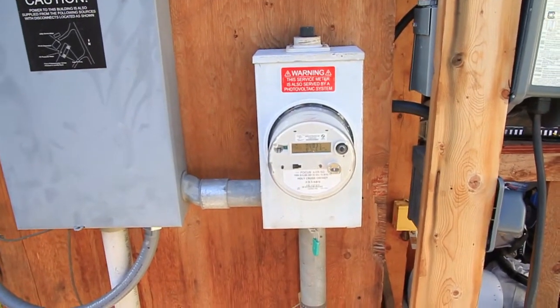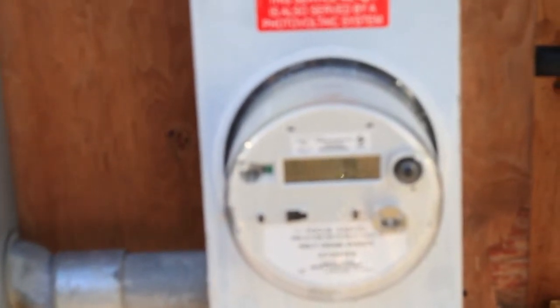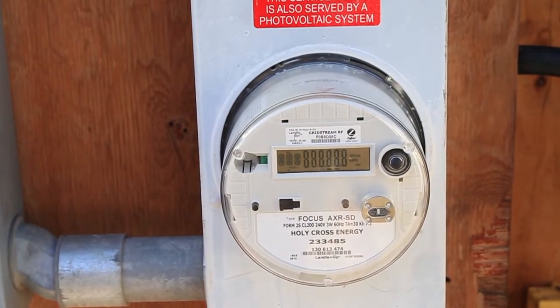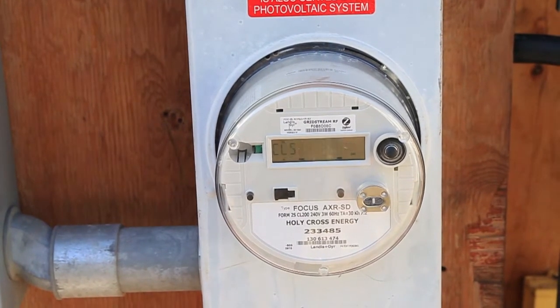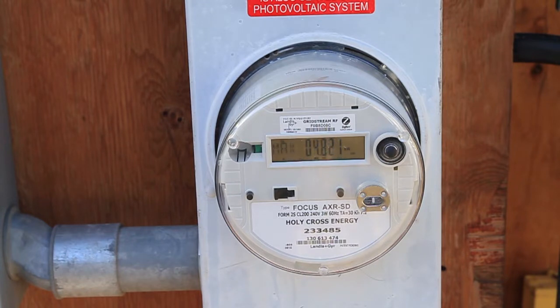We're going to time it over a period of 20 minutes. Right now the meter is reading 25384. We just plugged in the car and it's currently reading 2.292 kilowatts — which I thought would be more than that. We are charging now.